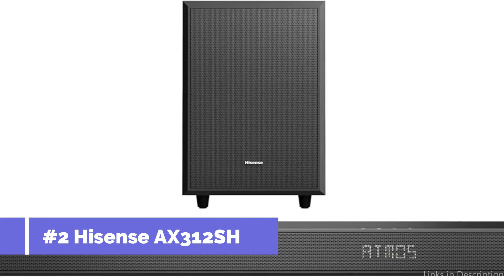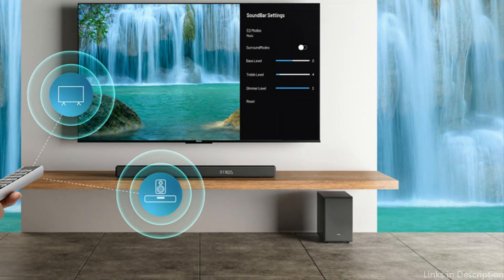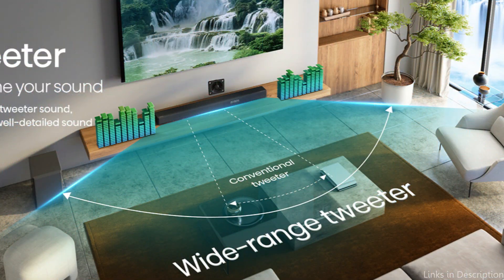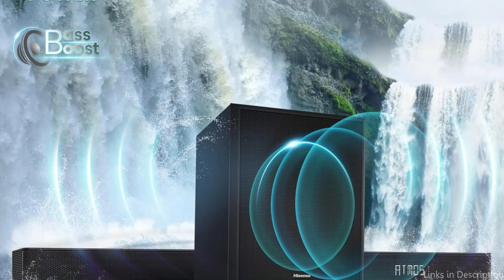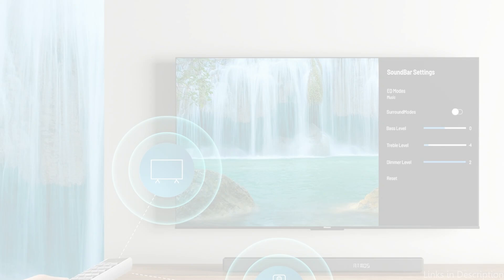On number two, we have the Hisense AX312S soundbar. While Hisense may not be the first brand that springs to mind when thinking about sound systems, the Hisense soundbar offers exceptional functionality and sound quality at an affordable price. With its 3.1-channel configuration, this soundbar includes a wireless subwoofer that amplifies low-frequency impacts for a richer, immersive sound.